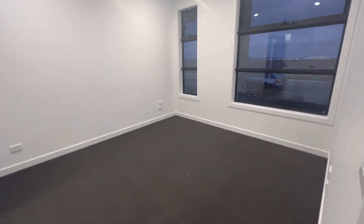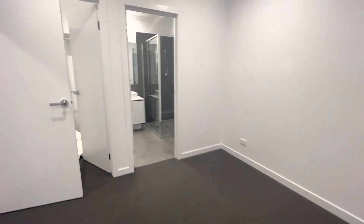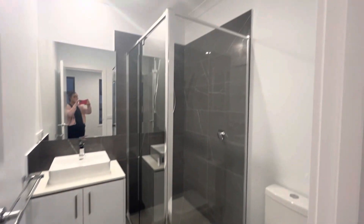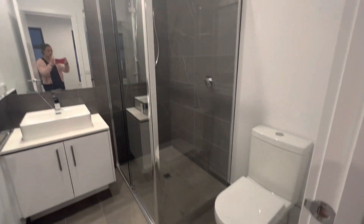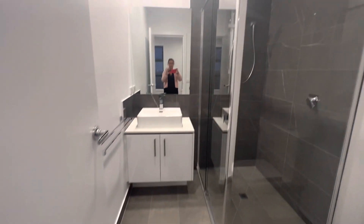So the master bedroom — nice big windows, really good size. Coming through to your walk-in robe and ensuite, really nice, beautiful colours.